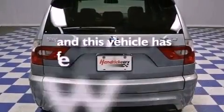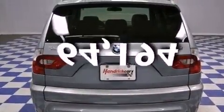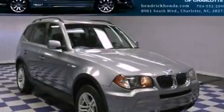Anti-lock braking system is also included. This vehicle has fewer than 65,000 miles on the odometer. Please call today to reserve this vehicle for a test drive.